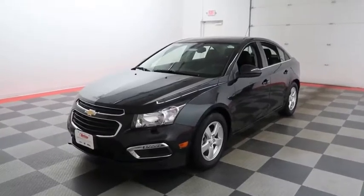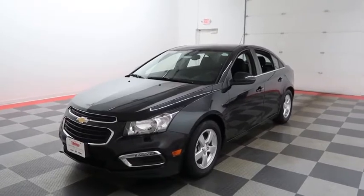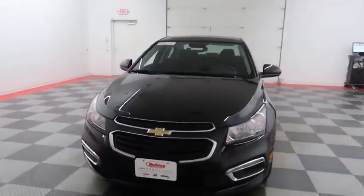Hi, I'm Andy with Holiday Automotive. Today we're gonna take a look at a 2016 Chevy Cruze. Stock number is A6759.